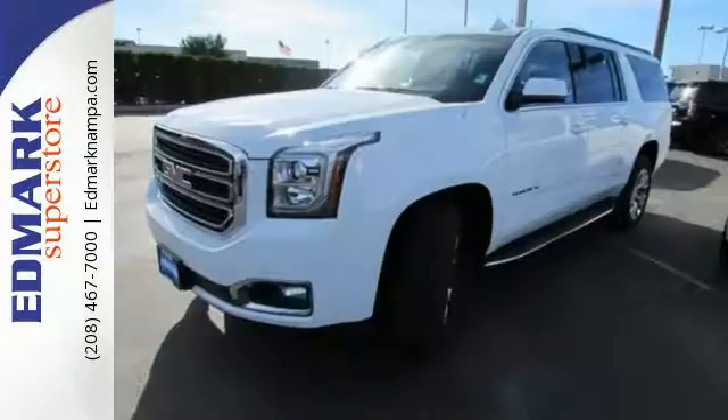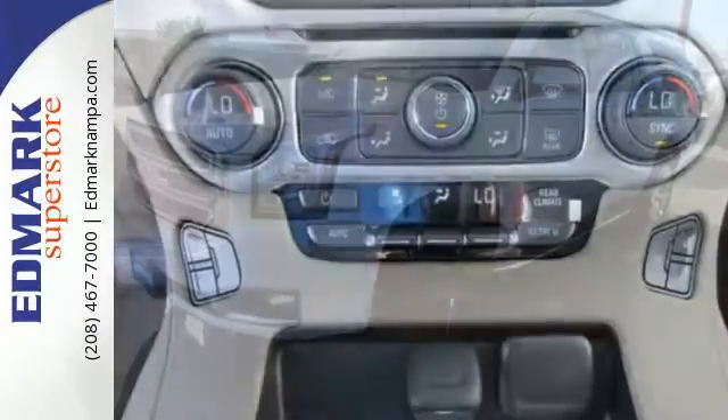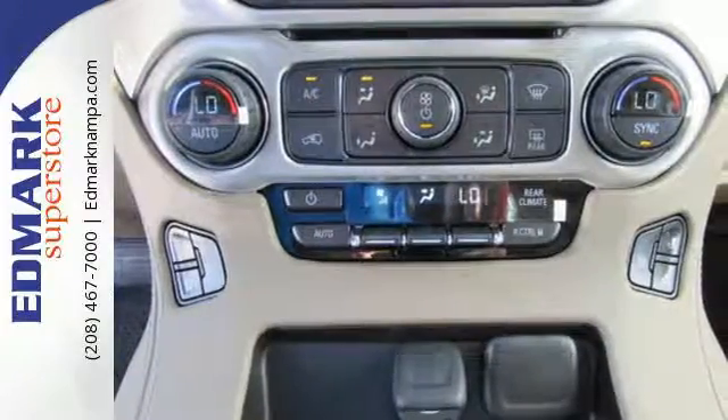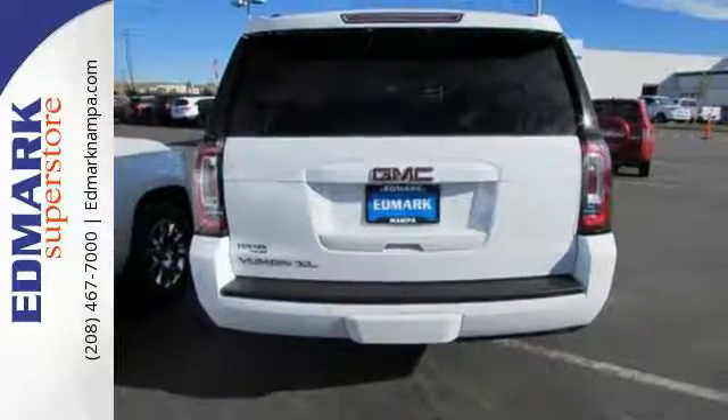While you're behind the wheel of this 5.3L Ecotec 3 V8 engine, you'll love the color touchscreen media display with IntelliLink and built-in Wi-Fi hotspot from OnStar, the front and rear parking assist and rear vision camera.